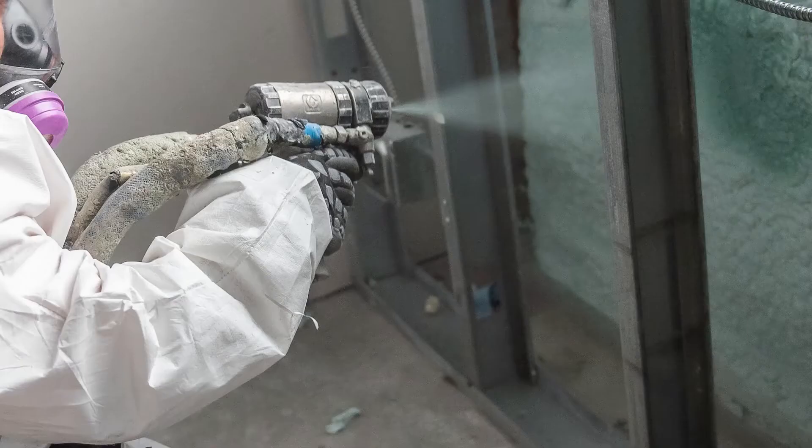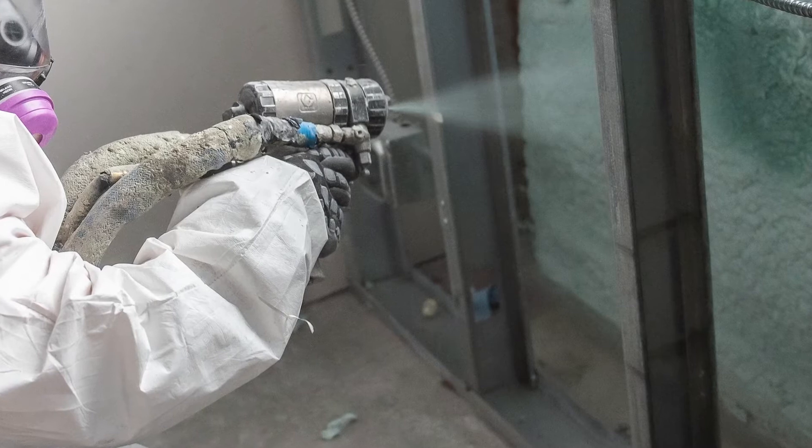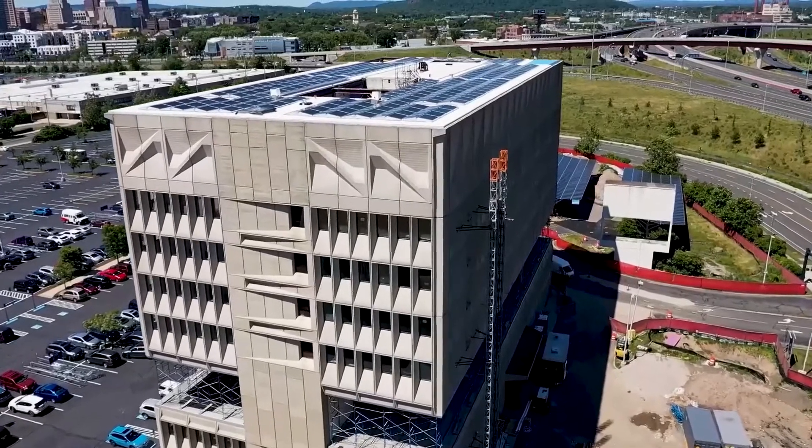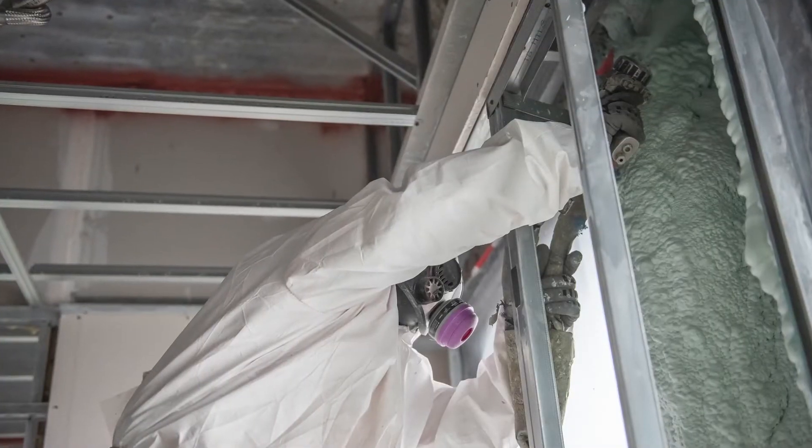Spray foam was selected mostly because of the existing facade. There were a lot of jags and small corners within the building that needed to be covered completely, and continuity is important with passive house.